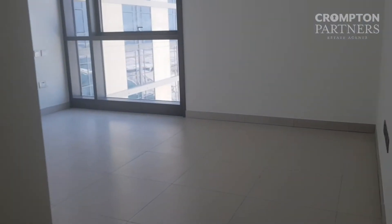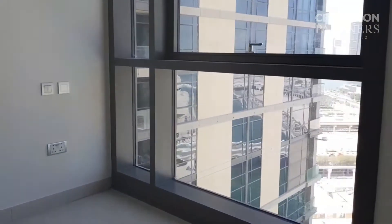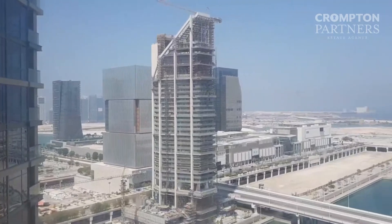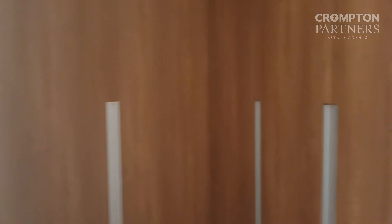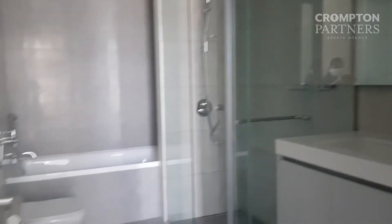And the master's bedroom. This is your view from the master's bedroom. Your closets and your bathroom with a shower and a tub.